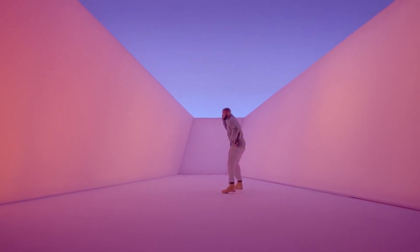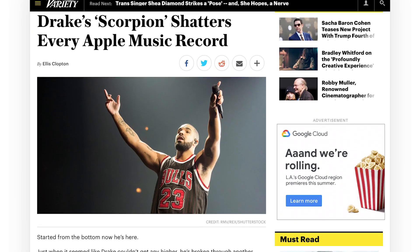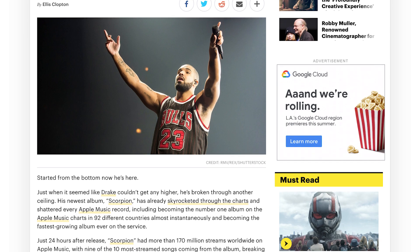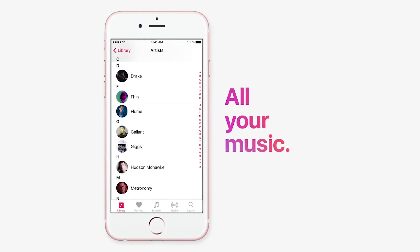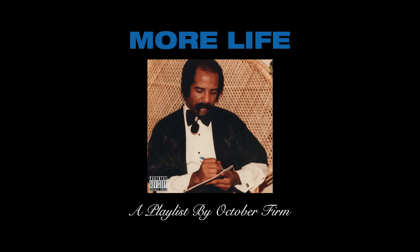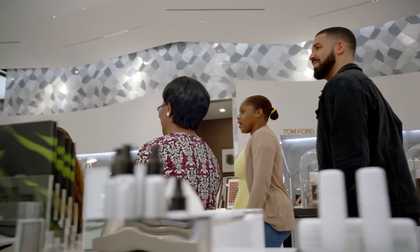Drake's new album Scorpion and its 25 tracks — which is really 10 or 12 too many if you've listened to it — racked up 170 million streams in its first 24 hours on Apple Music. That beats his previous record of 89.9 million in 2017 for his mixtape More Life. That is impressive, and congrats to Drizzy Drake, because I'm more than one of those 170 million streams.